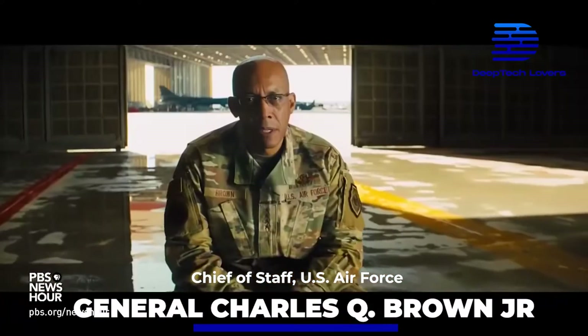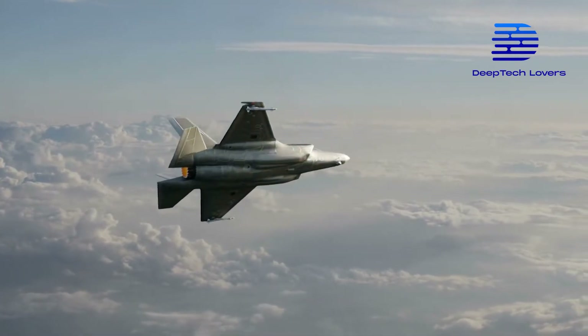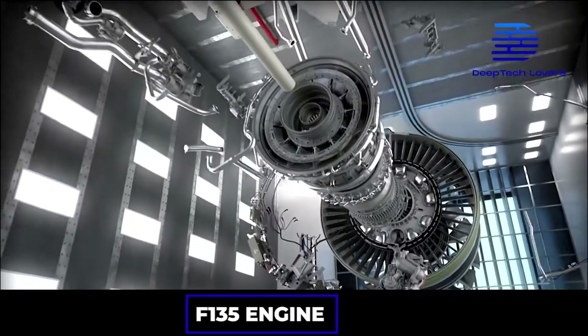General Charles Q. Brown Jr., Chief of Staff, U.S. Air Force. Lockheed Martin's F-35 has been designed to prioritize low observability. The world's stealthiest jet fighter uses an F-135 engine.